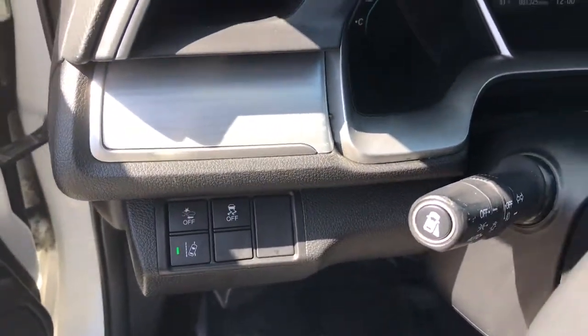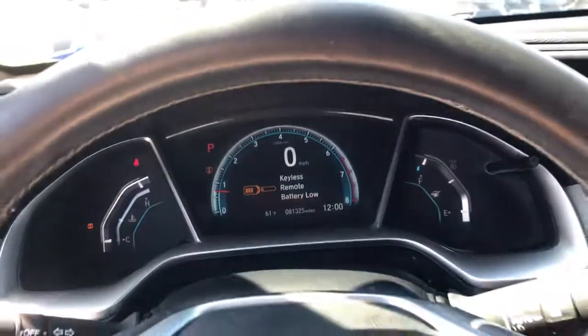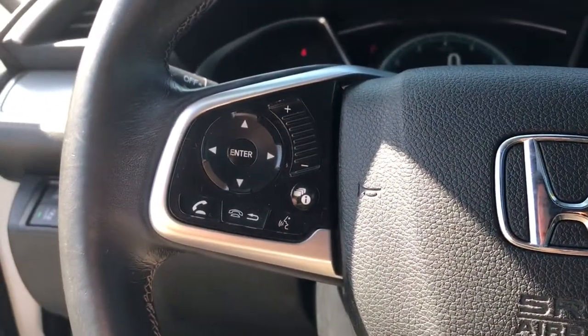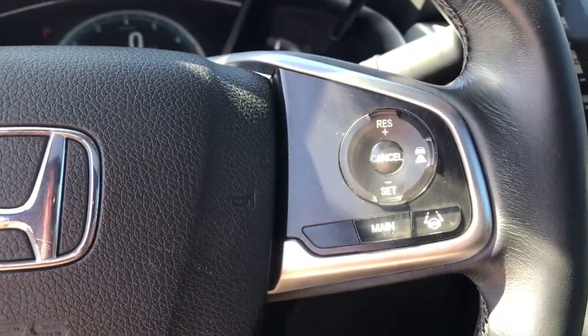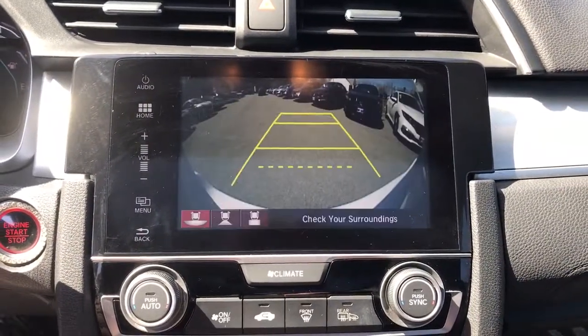These are just some of the great options this vehicle comes with: keyless entry, heated driver's seat, four-cylinder engine, fog lamps, sunroof, satellite radio, remote engine start, premium sound system, lane-keeping assist, and heated mirrors.